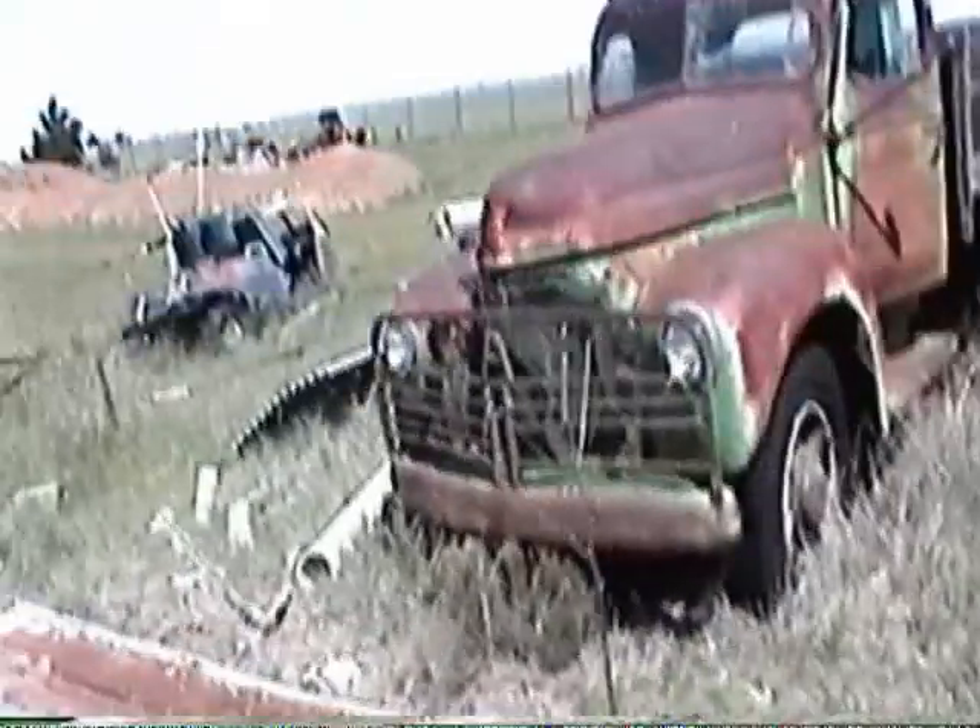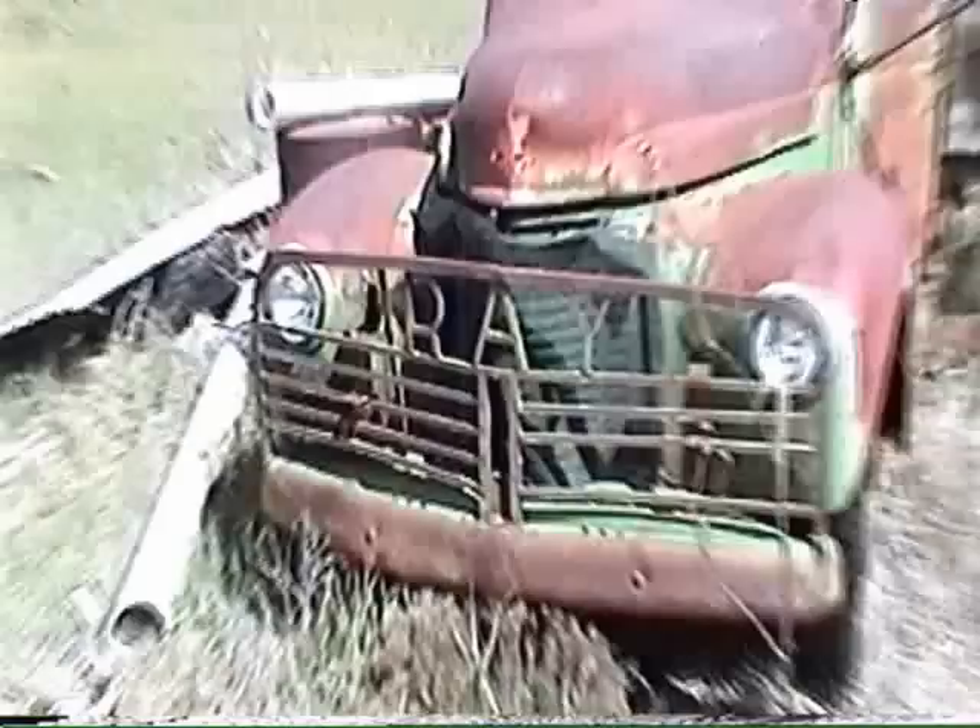This truck belonged to Ray — this is Ray's International Pickup. Ray obviously didn't like bugs in his grill, because he had a screen on there.